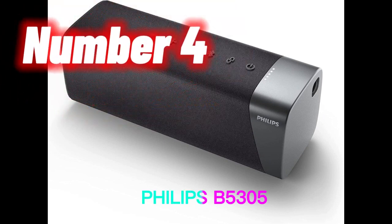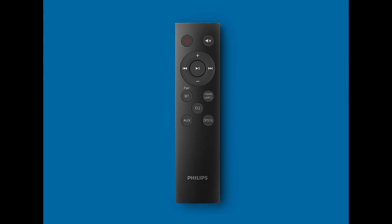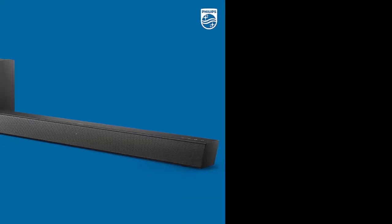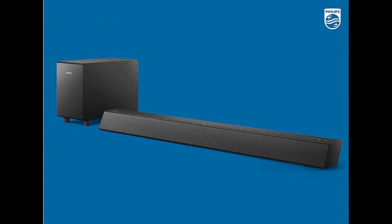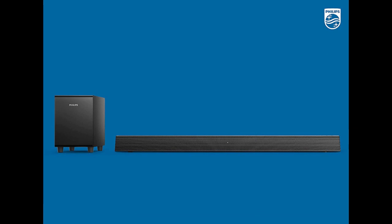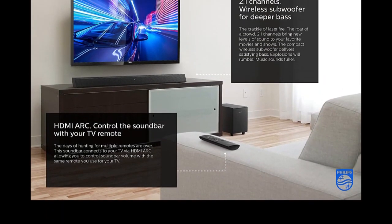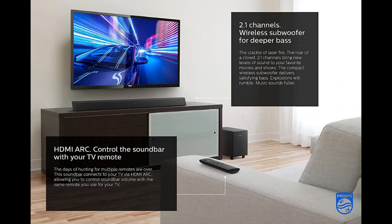Number 4. The Philips B5305 2.1 soundbar speaker is a powerful and versatile sound system that offers a range of advanced features. It comes with a soundbar and a wireless subwoofer, providing a rich and immersive audio experience. The subwoofer is wireless, so you can place it anywhere in your room without worrying about cables. The B5305 also comes with a remote control that allows you to easily adjust the settings and control the soundbar from the comfort of your couch.